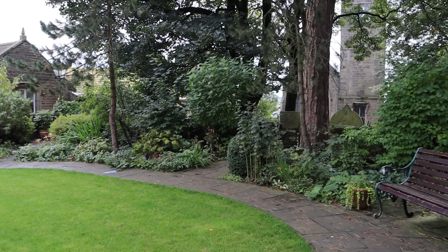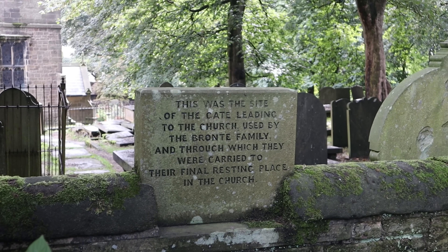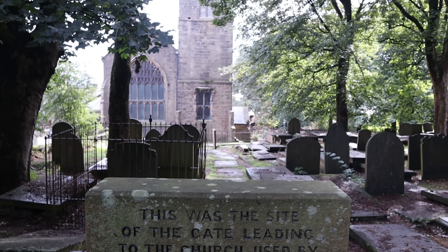As we wait to enter the house, notice in the garden the plaque that marks where a gate once opened into the churchyard, used by Patrick and the family to access the church and where their bodies passed through heading to the family vault.